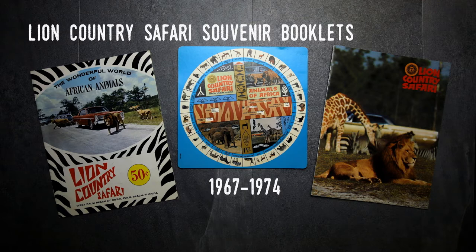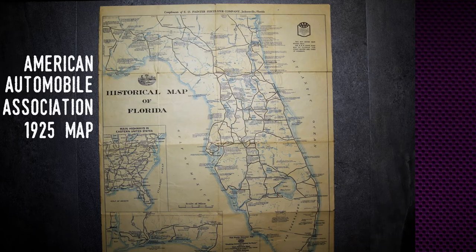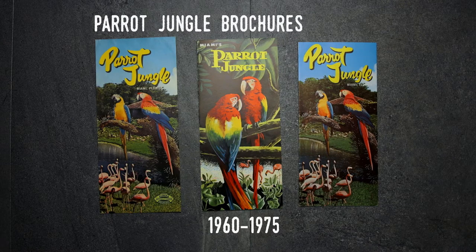It's collectively known as ephemera. That's the term for any written or printed matter that isn't meant to be retained or preserved. So yes, much of the archive is comprised of items that were never meant to last longer than about a year. Most of it was designed to be used once and then thrown away, so the fact that so much of it is preserved is remarkable.